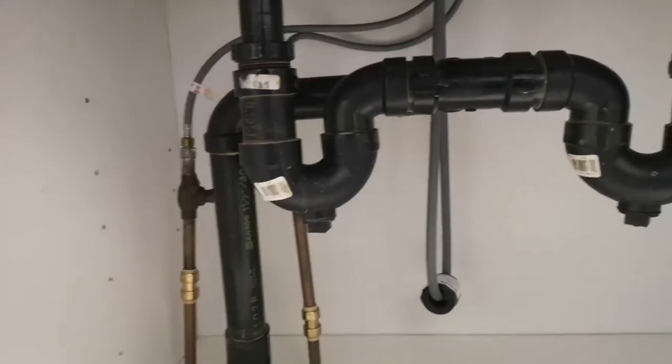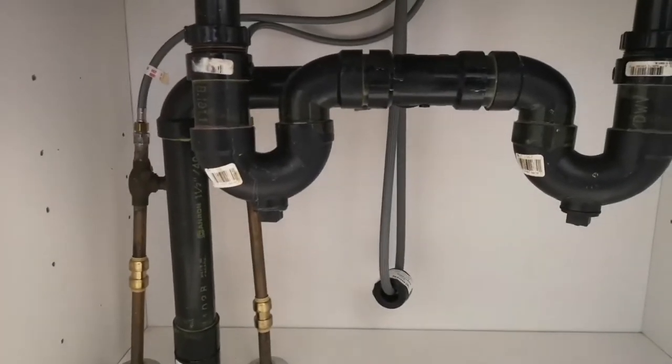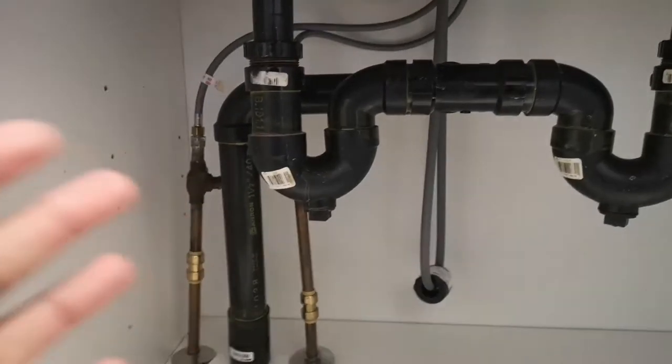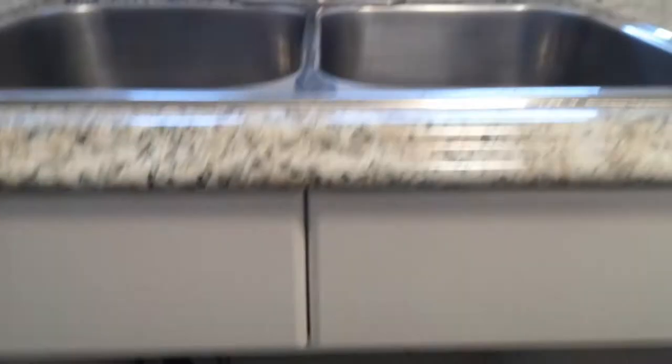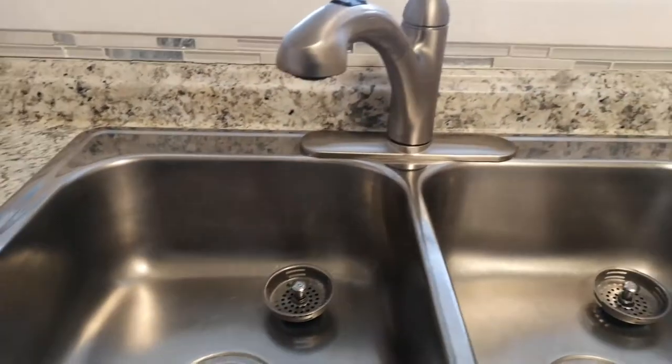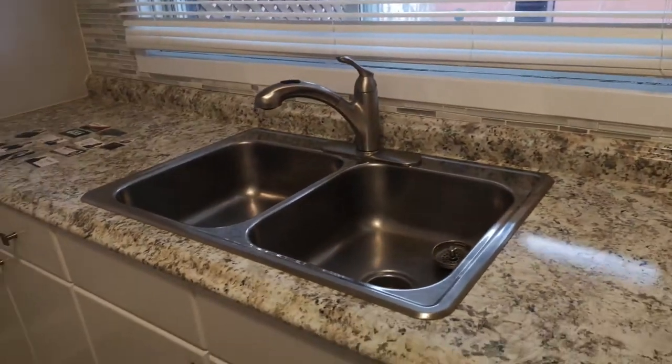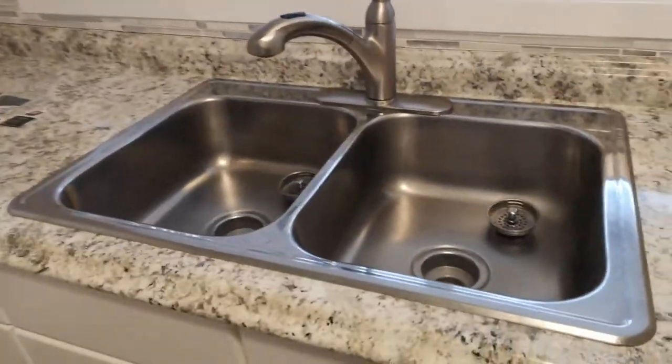I always check the plumbing — old plumbing can be a headache for insurance. This one looks like copper and PVC, which is decent. Insurance companies don't mind copper and PVC. There's also a dual sink, which is good.